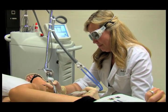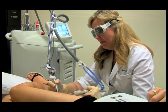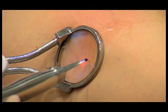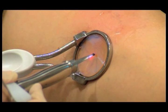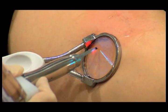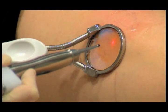ClearScan — the solution for virtually all vascular lesions, including small surface vessels and deeper, larger veins. Technology that ensures fast and consistent results and an integrated full-contact cooling system for patient comfort and safety. That's ClearScan from Cyton.